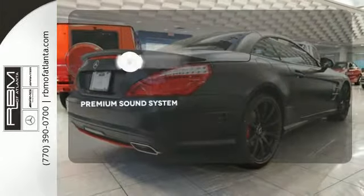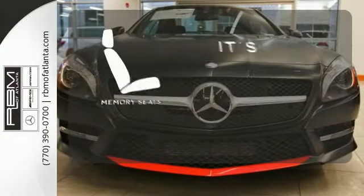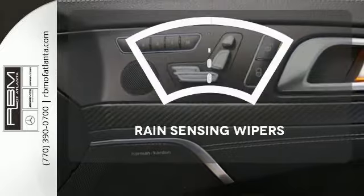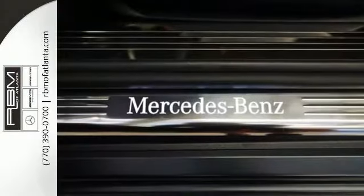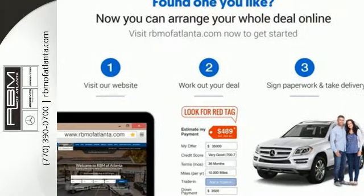The premium sound system gives you a rich listening experience. The memory seats will adjust to your preferred position so you're always riding comfortably. The rain-sensing wipers remove rain, snow, or debris automatically. There is nothing more joyous than driving a true luxury roadster. Take this SL-Class for a test drive today.